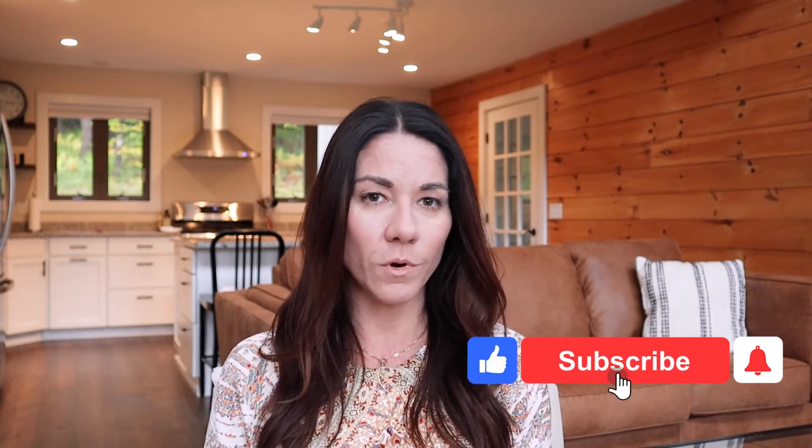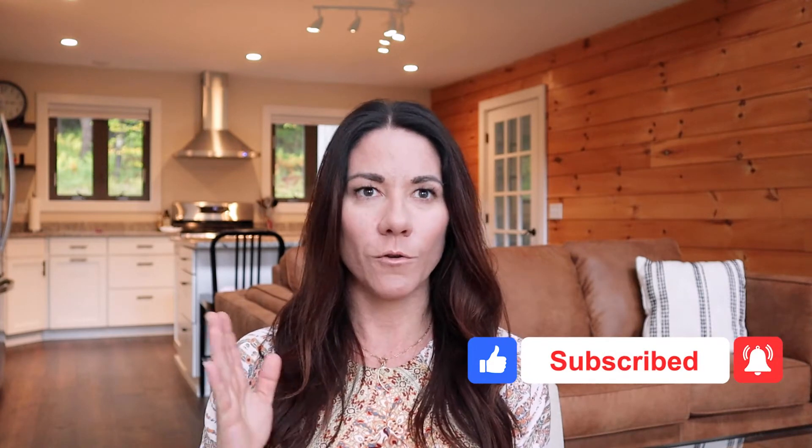Hi, and welcome back. If we have not met yet, I'm Shannon, and I am obsessed with helping small businesses and creative entrepreneurs build a community, create an impact, and grow their business by using social media.